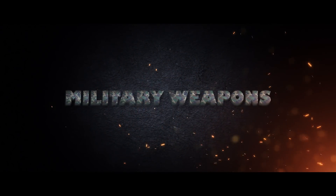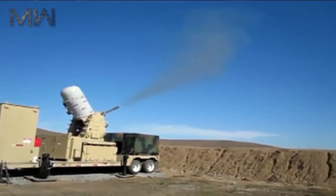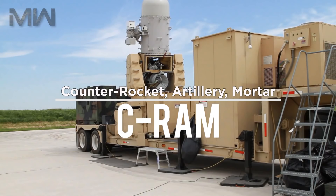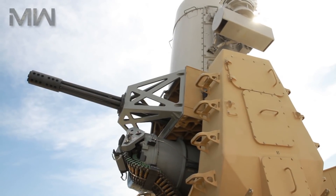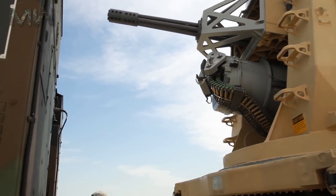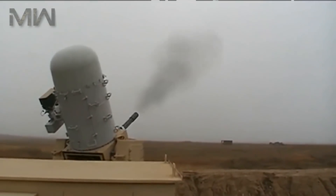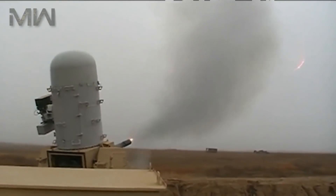Military Weapons. Today we talk about the Counter-Rocket Artillery Mortar, known as the C-RAM Indirect Fire Protection Capability System. It was developed early during Operation Iraqi Freedom and Enduring Freedom in order to protect ground forces and forward operating bases from the threat of rockets, artillery and mortars.